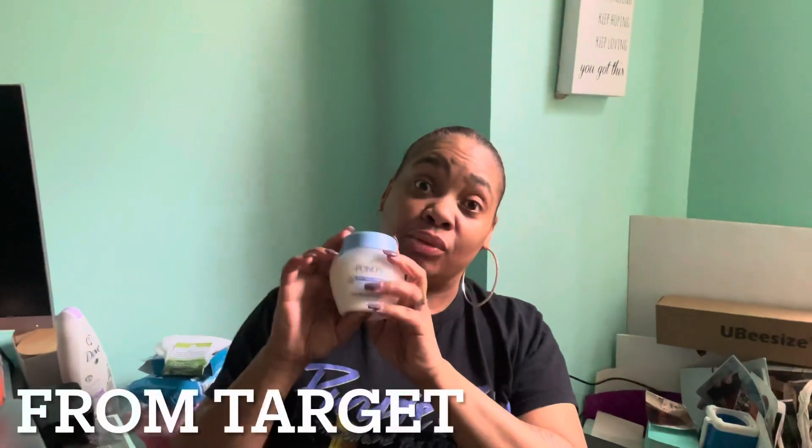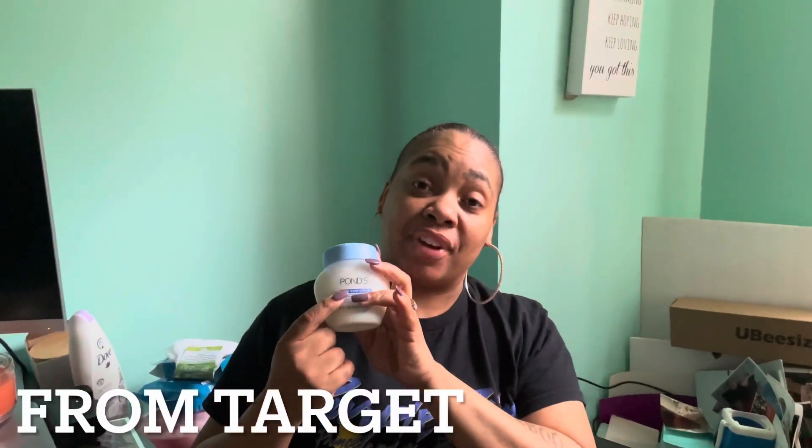My go-to moisturizer: after I get through cleaning my face I use this — very great, you only need a dab here, dab there, and it's great. It's like $5.99 at Target — best moisturizer I ever had and it will last you a while.